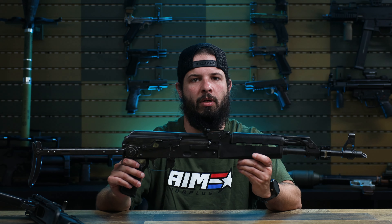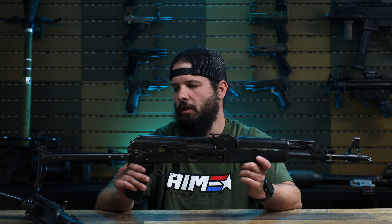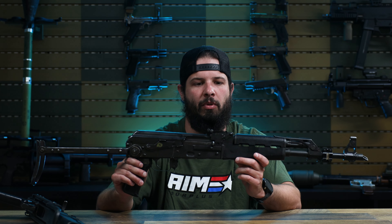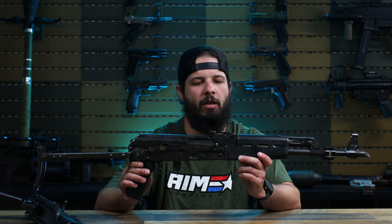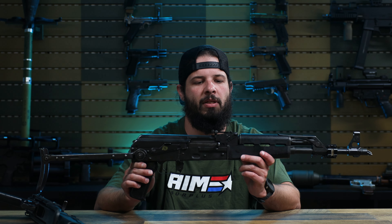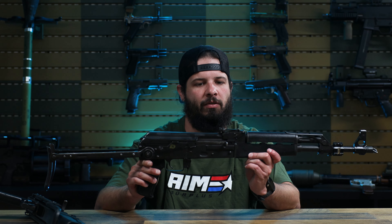So what these are — they're Yugo parts kits, Yugo M70 AB2 parts kits built by Century. They were previously owned by the US military for OP4 training. If you're not familiar with what that is, it's basically training so US troops can get experience on foreign weapons, and it's also when our guys act as the opposing force for training purposes.